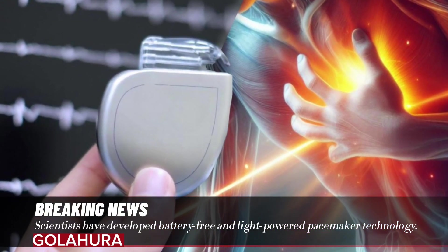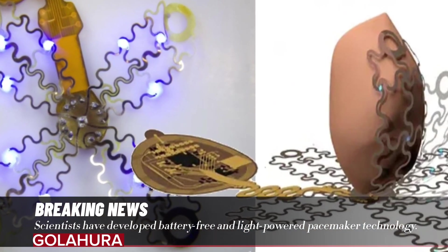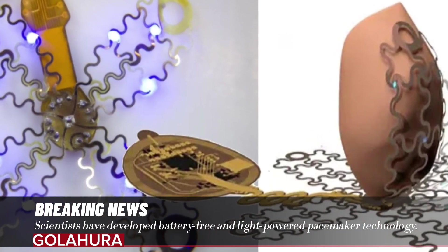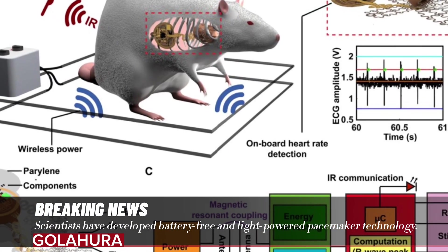The batteries of these rhythm regulators need to be changed every five to seven years. This small device, while life-saving for some heart patients, can also be painful. The main reason for this pain is that even the slightest arrhythmia causes the entire heart to be shocked.